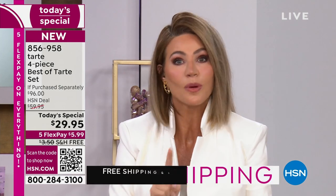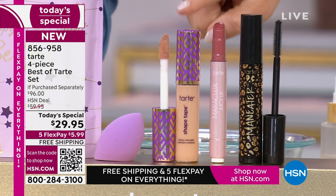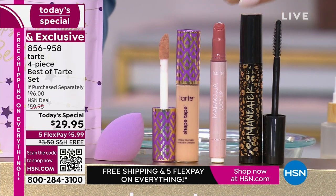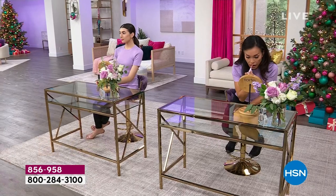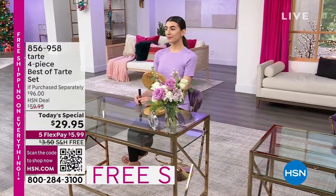Think about all the prestige concealers out there — Shape Tape is number one, with one sold full-size every four seconds. At $31 for the concealer alone, today you're also receiving the full-size Maracuja lip and the full-size Man Eater mascara — over $65 worth of products. These are all clinically proven ingredients, so whether it's age spots or dark spots, you can't even tell they're there.